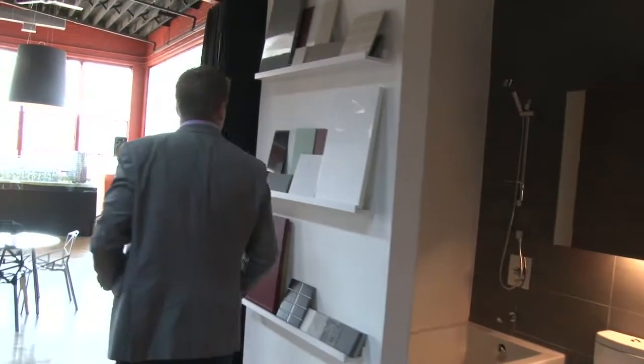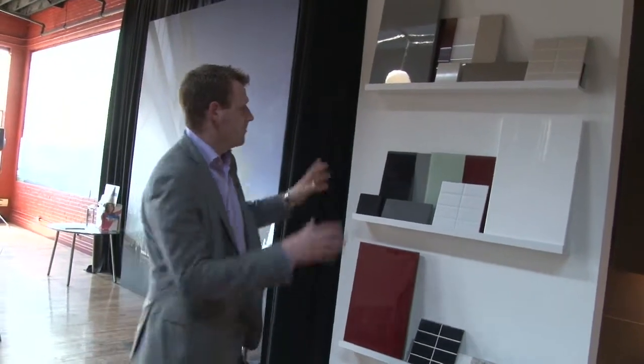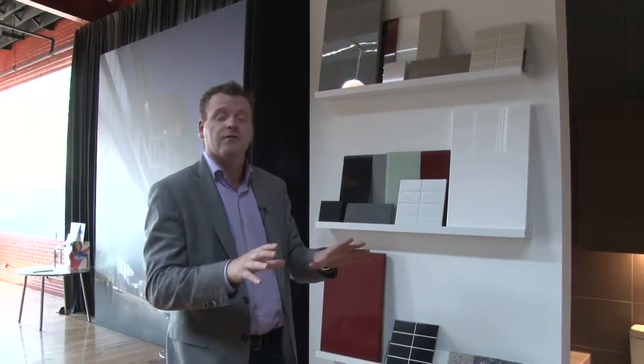Continuing on, we see our colour sample options — plenty of choices for you to play at-home interior designer and pretend to know what you're doing. Nine foot ceilings throughout the space provide a nice, open living environment.